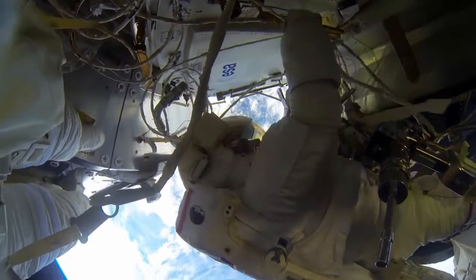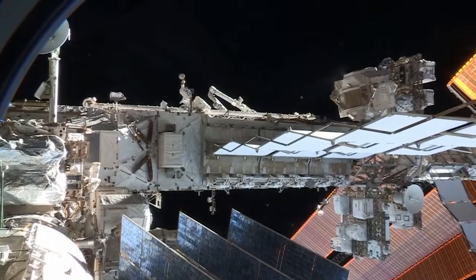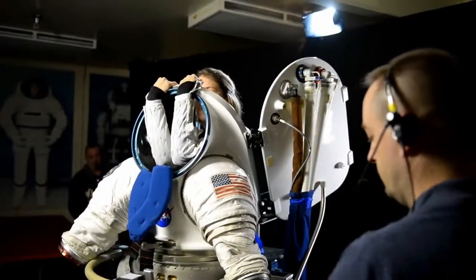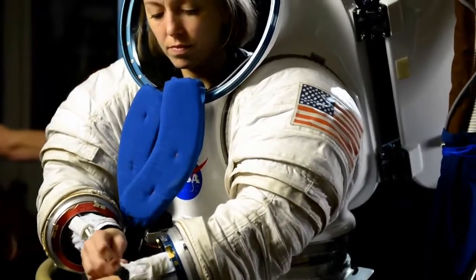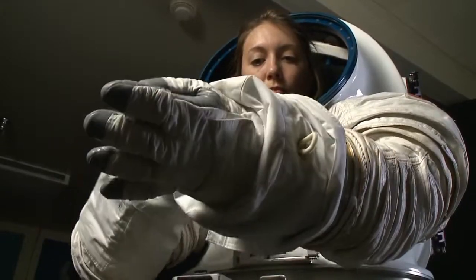The same shuttle space suit is on the space station today and allows us to maintain and repair our home in space. But what about future missions? What kind of suit will we need? Will we be walking on a planetary surface, floating in microgravity, or both? NASA is already investigating the next generation of space suits, creating a variety of prototypes to prepare astronauts for the journeys ahead.